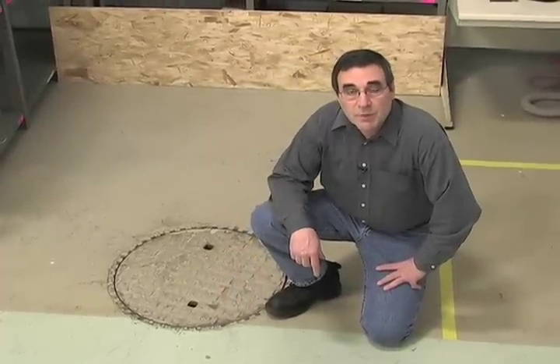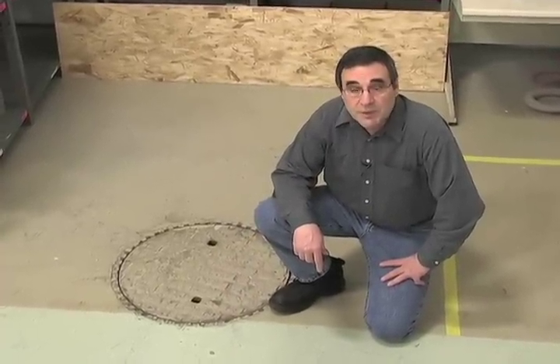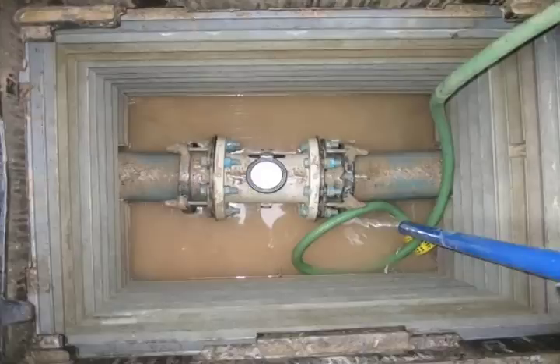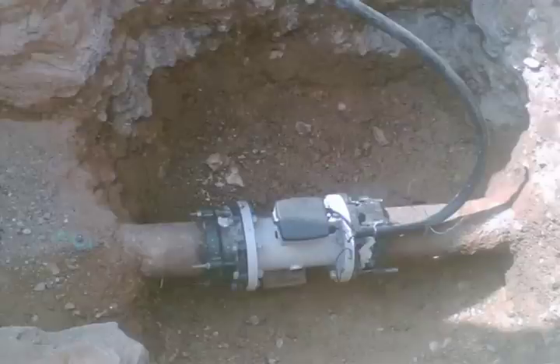Once installed, the C-Trans MAG-8000 can give you six years of maintenance-free operation, which can be extended to ten years with the external power pack. In addition, the meter has IP68 protection, so it can be submersed in water continuously.